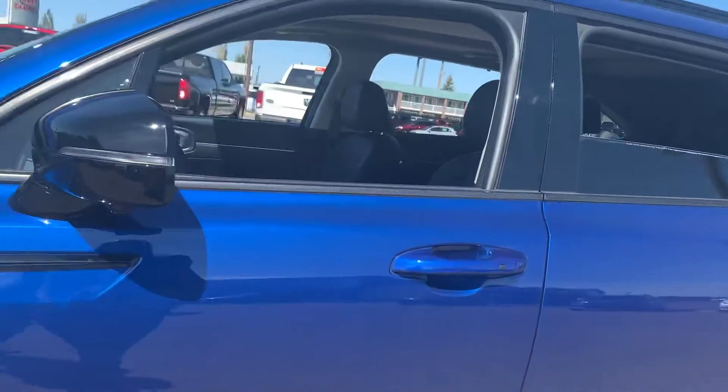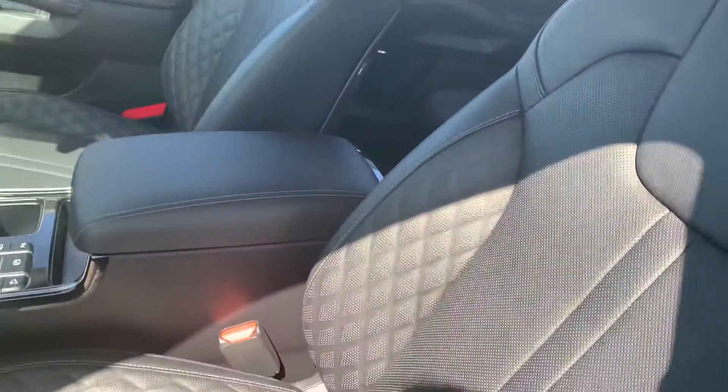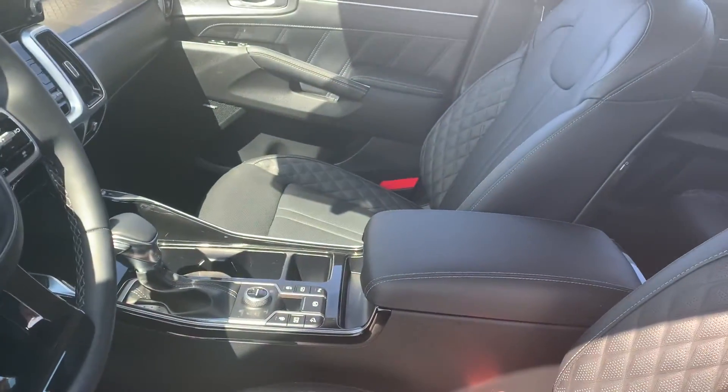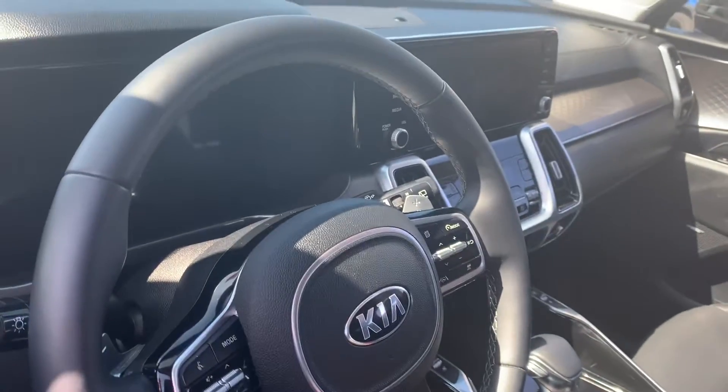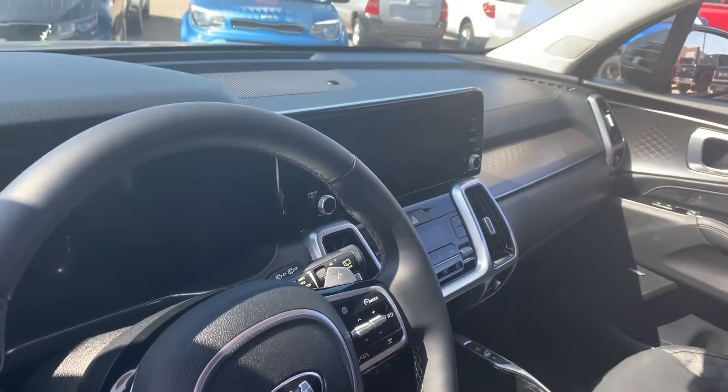Beautiful car with lots of beautiful features inside. You've got quilted seats, full leather, heated and cooled. You've got a heated steering wheel, full digital dash, and a massive touchscreen for all your controls.